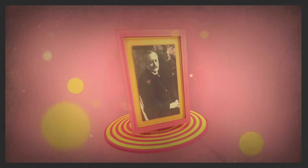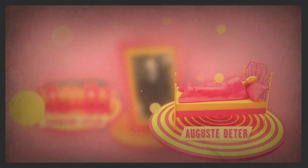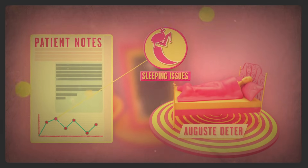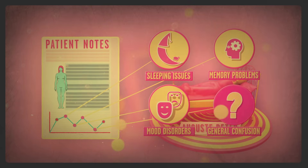Dr. Alois Alzheimer, a German psychiatrist, first described the symptoms in 1901, when he noticed that a particular hospital patient had some peculiar problems, including difficulty sleeping, disturbed memory, drastic mood changes, and increasing confusion.